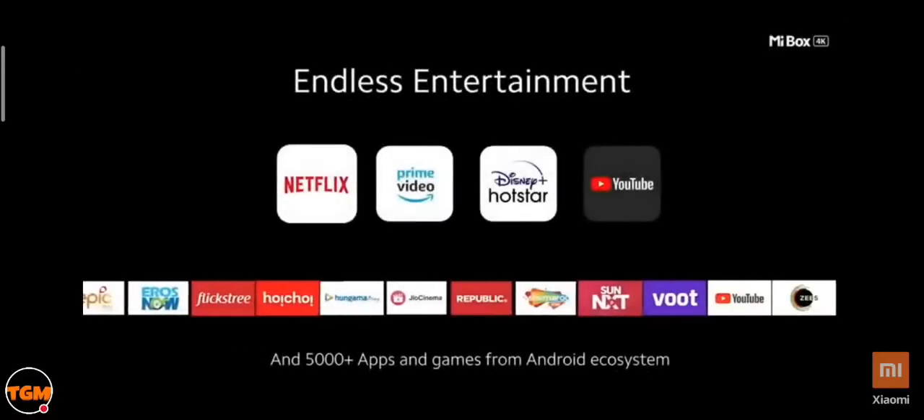It comes with your favorite apps like Netflix, Prime Video, YouTube, and Disney+ Hotstar. You also get access to more than 5,000 plus apps and games on the Google Play Store through the Mi Box 4K.